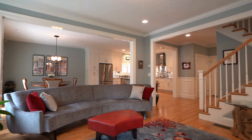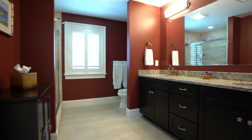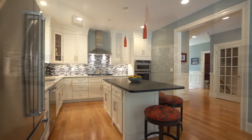This detached townhome in the desirable Montage development features three bedrooms and two and a half baths. The five-year young, meticulously maintained three-story home features many upgrades including a designer kitchen with island.